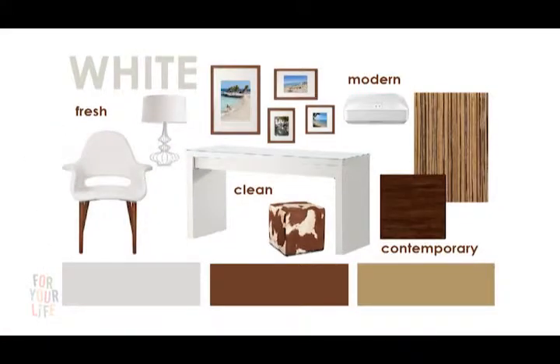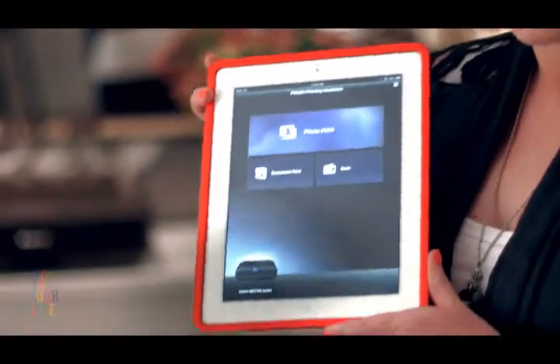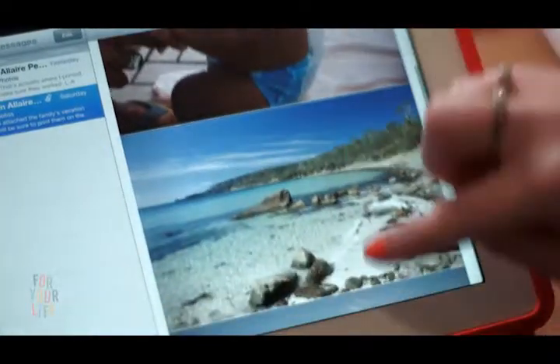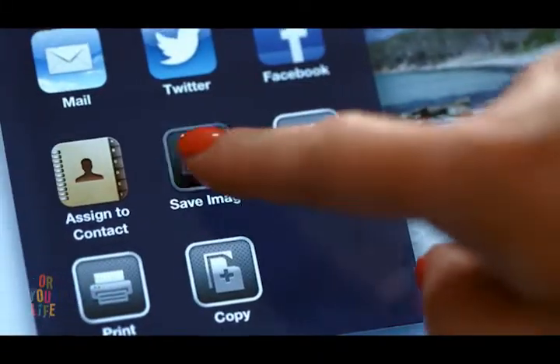It fits seamlessly into the overall design and is exactly the feel that my clients described. Their space will have some of the family's photography to add a personalised touch. And using the printer's app, I can actually print photos right from my device. My client emailed me these shots that she took on her vacation recently, and they're going to go in her office space.